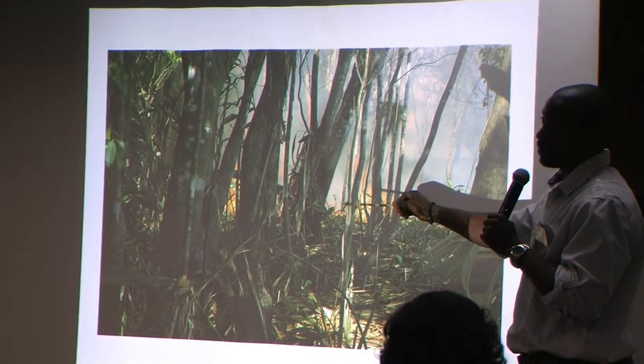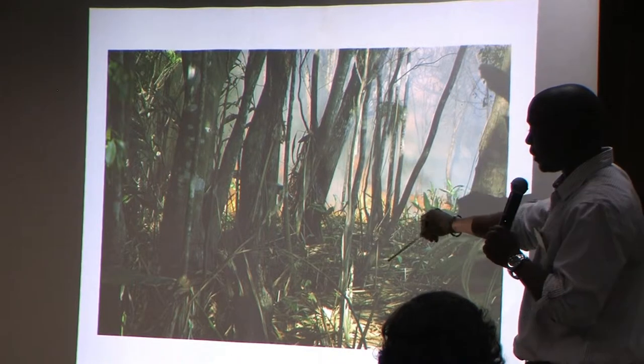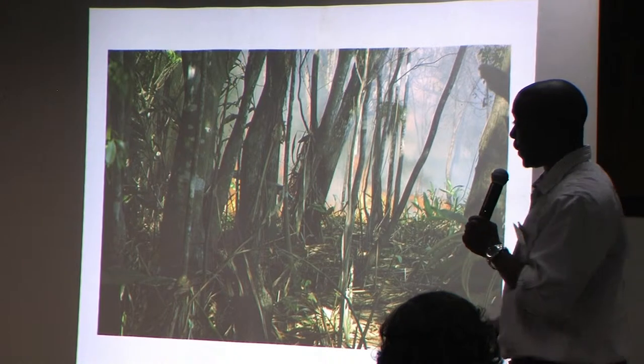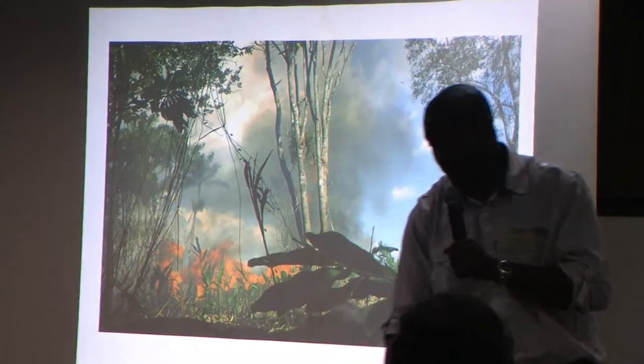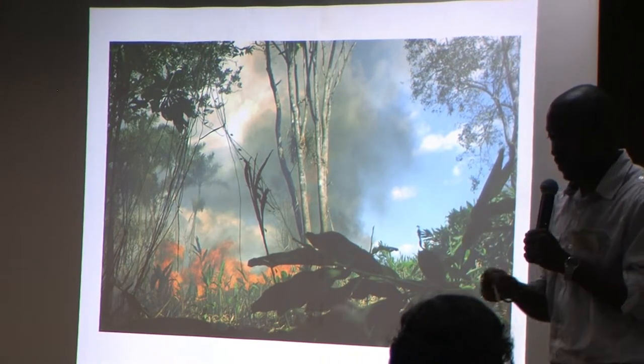I was actually inside a plot going to assess the Melaleuca when I saw this fire, and I went in. We actually have a plot directly behind me — and this is the fire. Unfortunately, this was the last picture taken with my camera until the boat capsized when I was trying to run out.